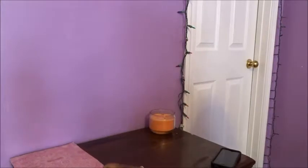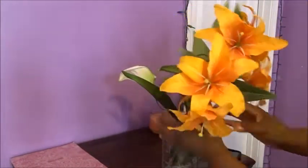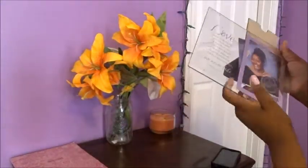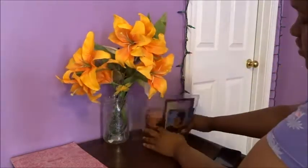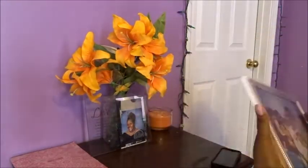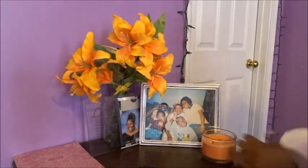Now I'm just going to take all of my items that are fresh and new and that I need every night, and my little centerpieces, and put them on my nightstand and fix it the right way so it's not cluttered and looking a hot mess. I'm trying to put this thing on here — I have to put it on the other way. Just decluttering it and making it all pretty.